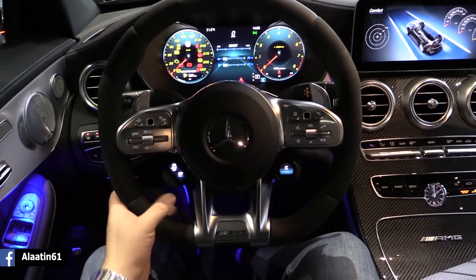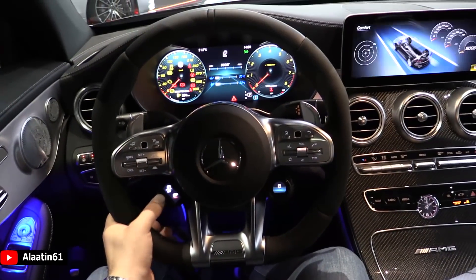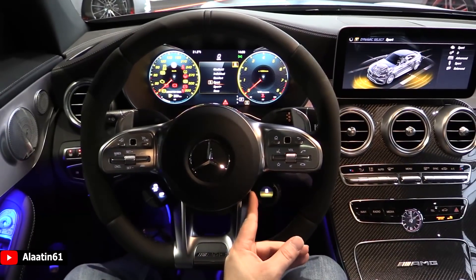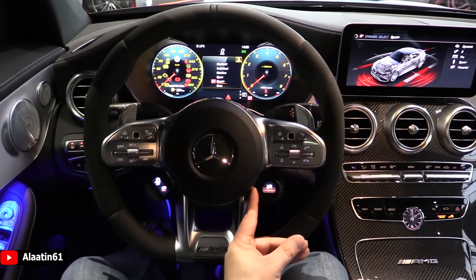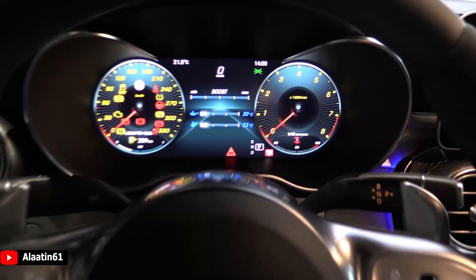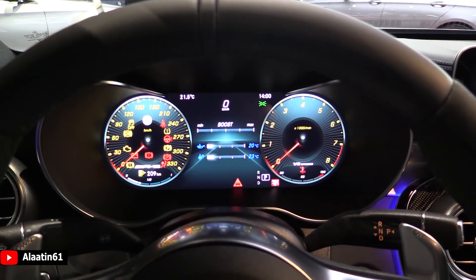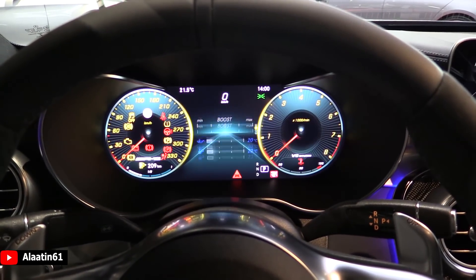Immediately you can see the new displays - you can turn on the sports exhaust, you can turn off the traction control if you want. You can choose between the dynamic select functions: race, sport, sport plus, comfort, individual and slippery. This is new - I will leave it in race. This is a 12.3 inch screen, which is also new, with different displays available. And there are also AMG menus available for the first time, as you can see - different information available.